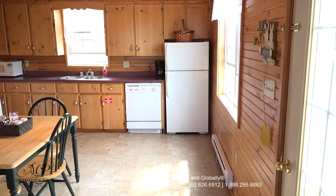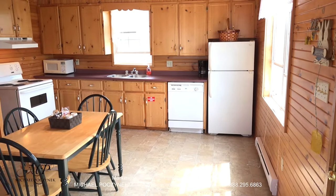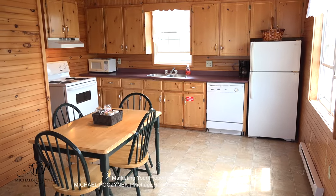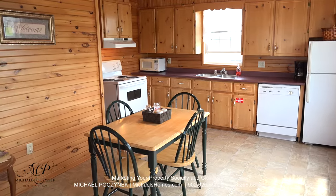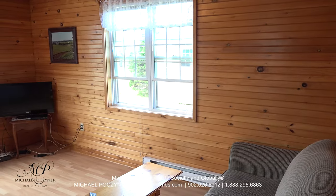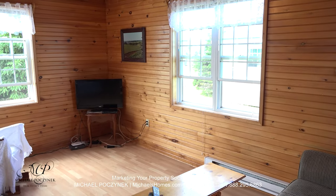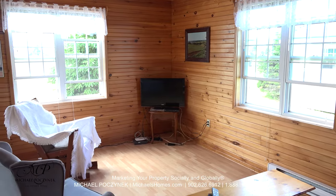Stepping inside this completely winterized cottage, to the right we have a very large open concept kitchen, complete with lots of counter space and tons of cabinets. Swinging the camera around, we have a large living room area surrounded with windows with water views. Just across the street, we have access to a lovely beach.